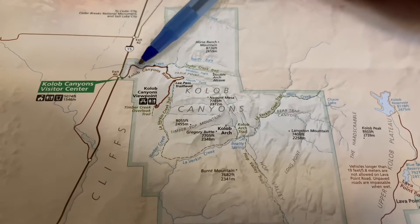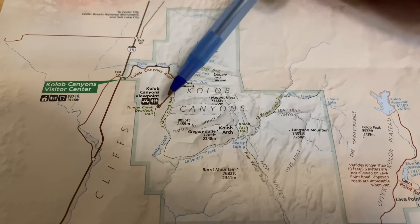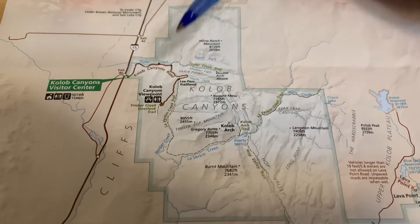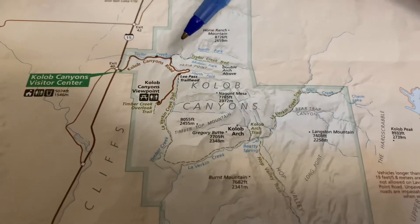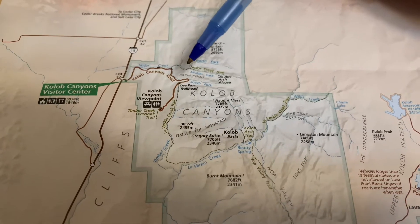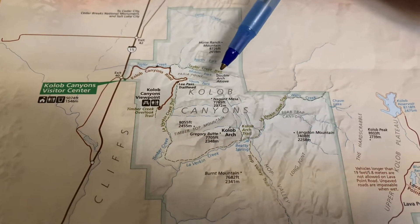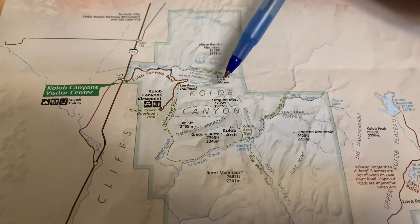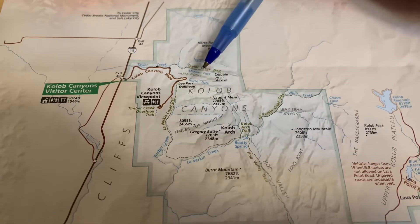So that's what it looks like on the map. This is your scenic five-mile drive, and then up here you can hike up and see the mountains in all their splendor. And if you want to hike down low and see some other stuff, down here is the Taylor Creek Trail. This one's relatively short and there's a double arch right here that you can see, and then there's a cabin right here.